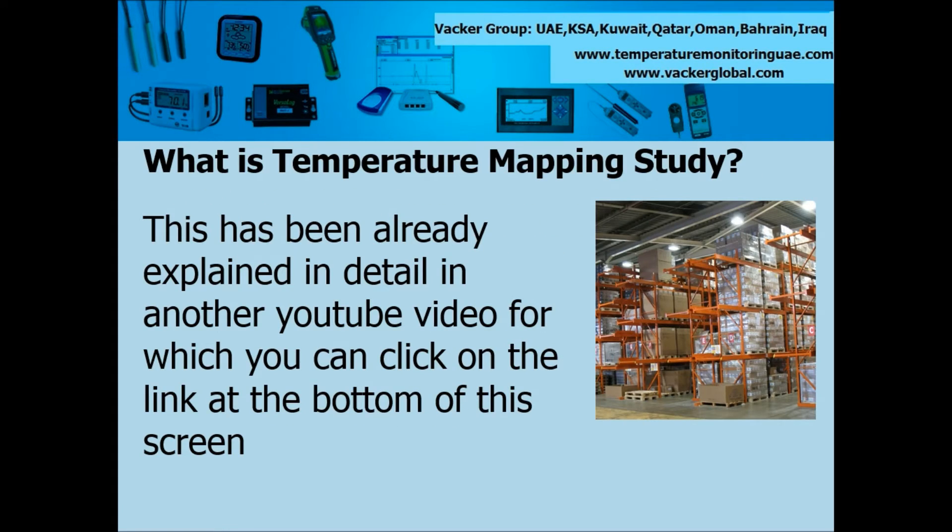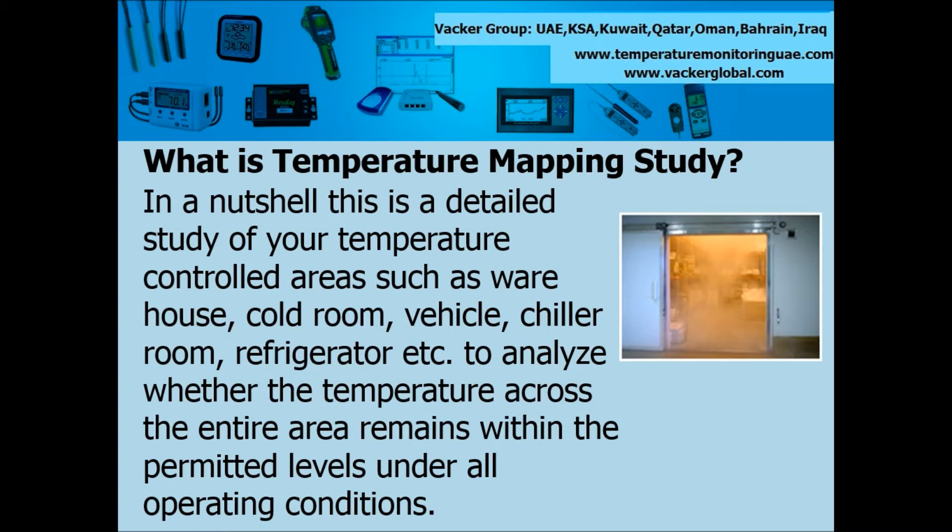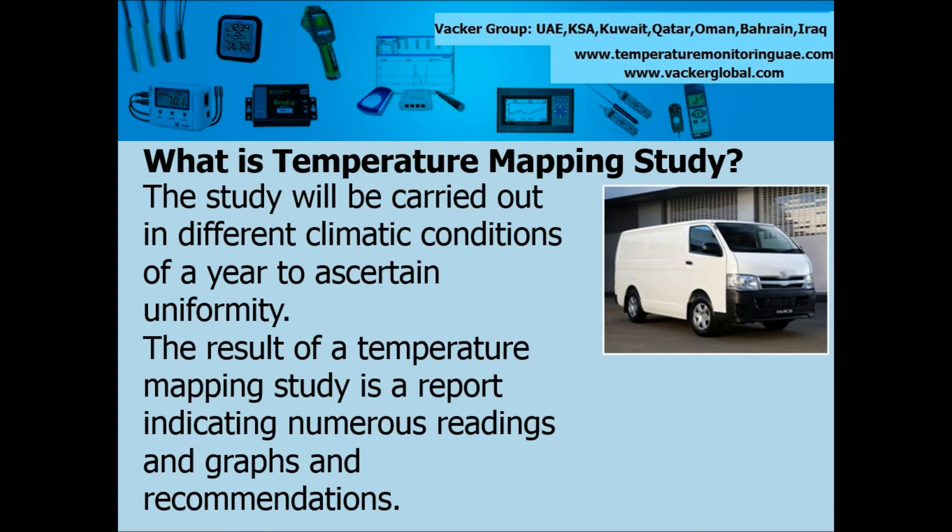What is temperature mapping study? We have already explained in detail about temperature mapping study in another video, for which you can click on the link at the bottom of this screen. In a nutshell, this is a detailed study of your temperature-controlled areas such as warehouse, cold room, vehicle, chiller room, refrigerator, etc., to analyze whether the temperature across the entire area remains within the permitted levels under all operating conditions. The study will be carried out in different climatic conditions of the year to ascertain uniformity. The result of a temperature mapping study is a report indicating numerous readings, graphs, and recommendations.